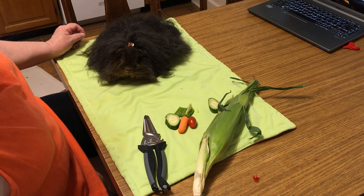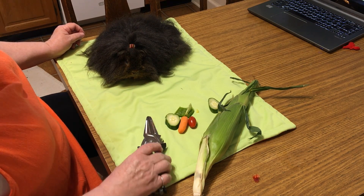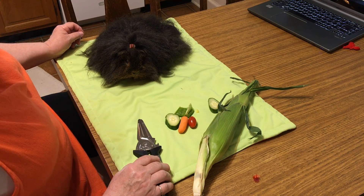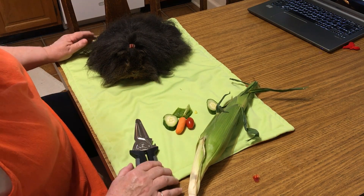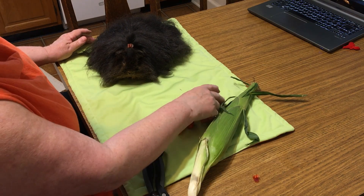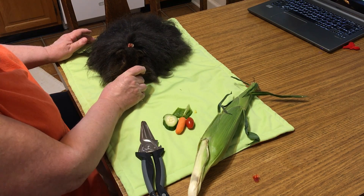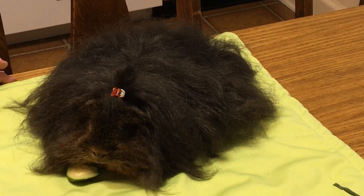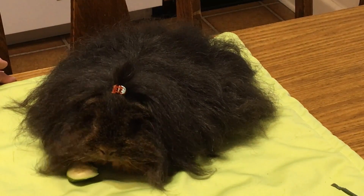Gloria and I have been talking about some trash to treasure enrichment things since we did our last little video, and we were thinking that since the humans are having corn tonight, maybe this would be a good little thing to do. First of all, we're gonna give Gloria a piece of cucumber because it's her favorite, and we're not here to make her sit here the whole time without a snack.